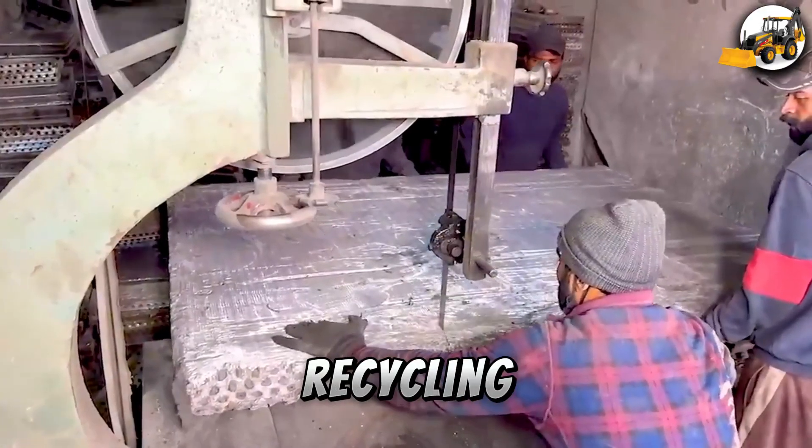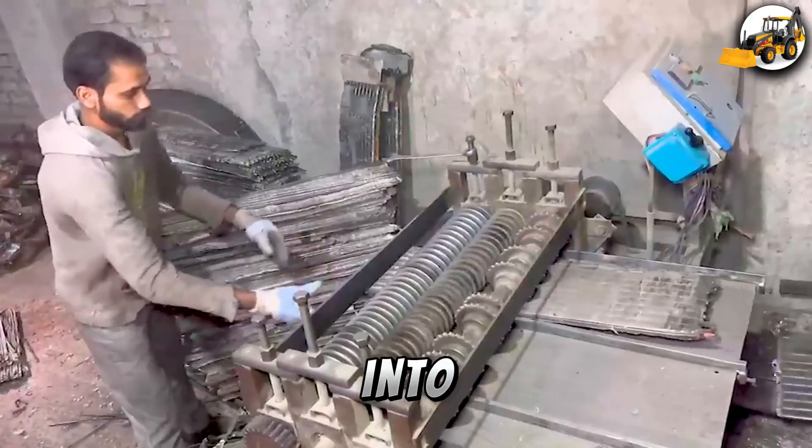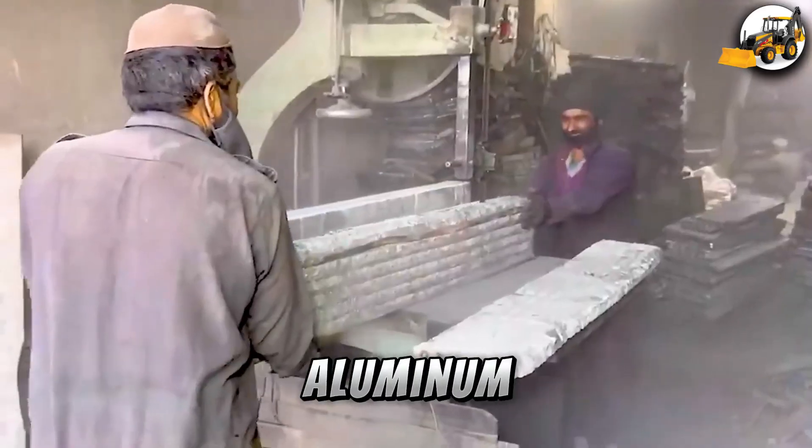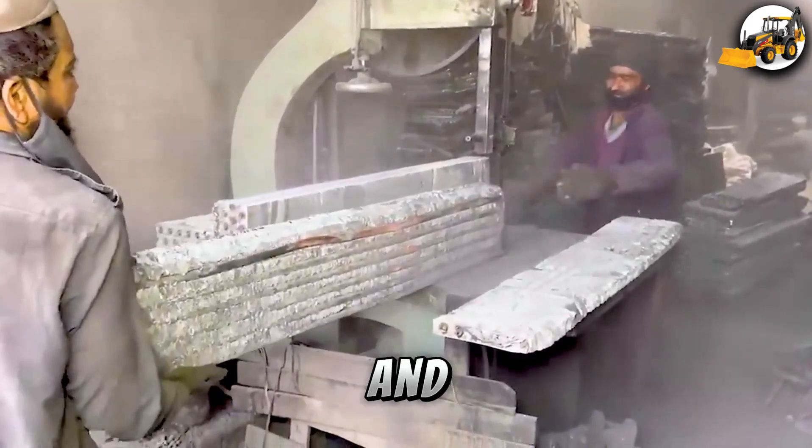Radiator Recycling: Old radiators go into a massive crusher. Aluminum is separated and melted, then cast into thick aluminum wire used in electronics and building materials.